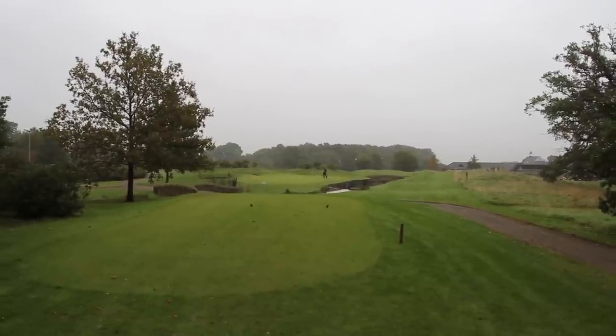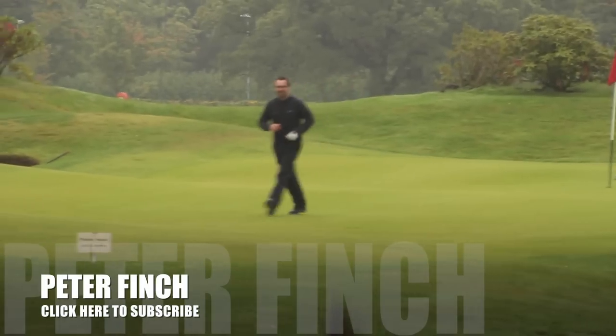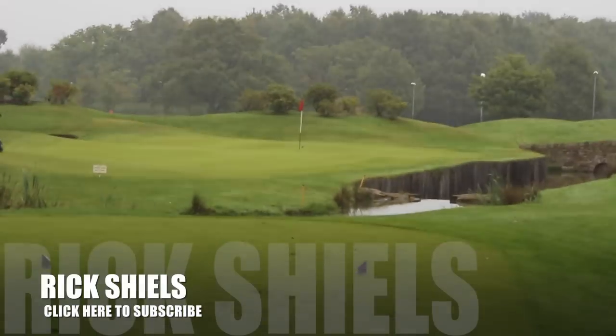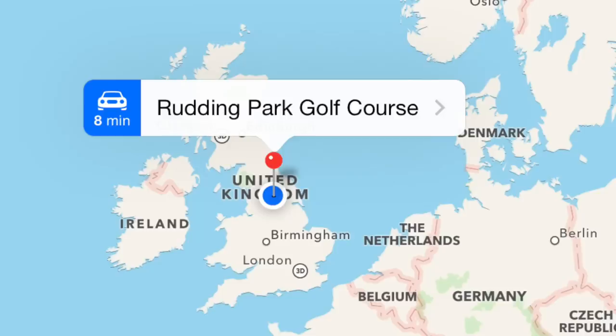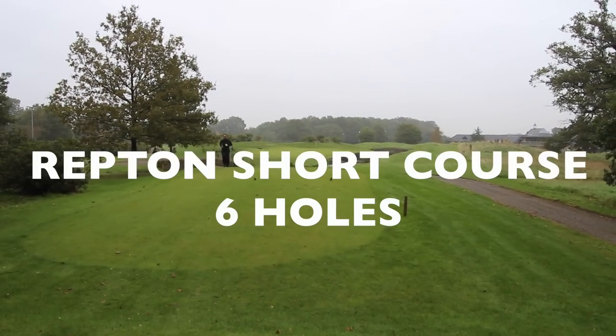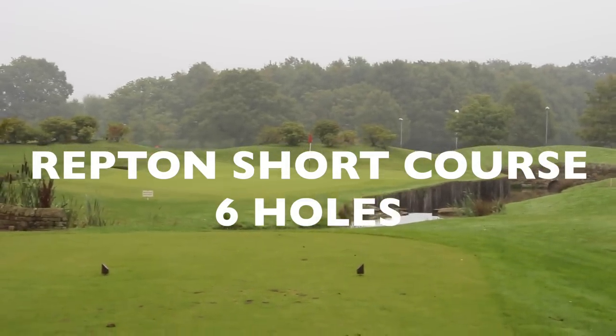Right guys, so we are down here today at Rudding Park in Harrogate, Leeds way. That's Pierre just putting the GoPro near the hole because we're on the Repton short course here today. This is a lovely little practice facility — a six hole golf course where all holes are designed with famous golf courses in mind.